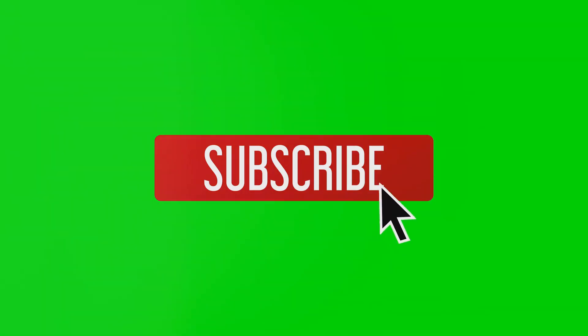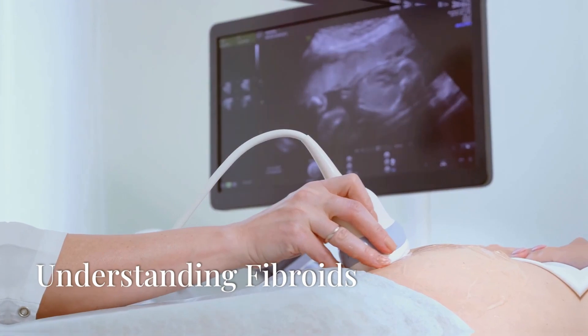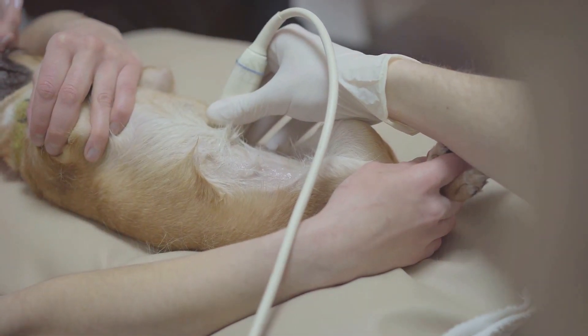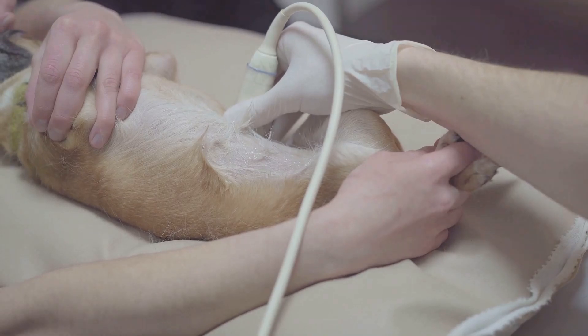But what if there's a natural solution to help? Subscribe to our channel and watch the video to the end to see how fibroids can be shrunk using a single vitamin, and how to correctly use that vitamin to shrink fibroids. Let's dive into what fibroids are and uncover a fascinating connection that could change how you approach your fibroid symptoms.